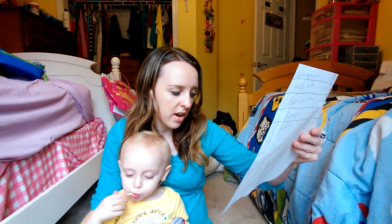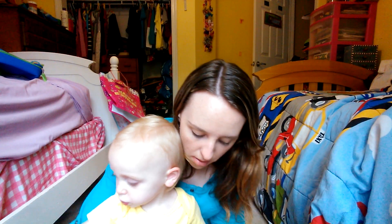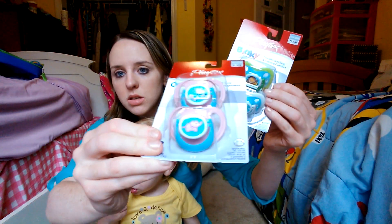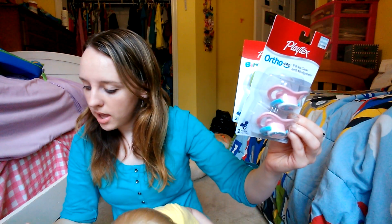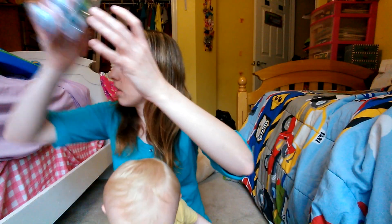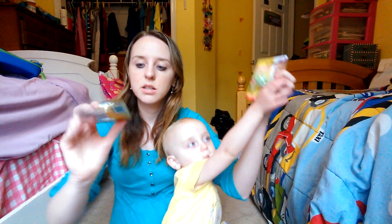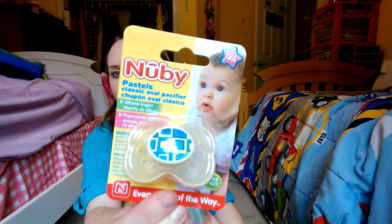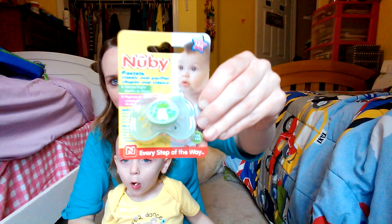Then we got some pacifiers. Hailey will probably want some for her dolls or for the baby showers I have to go to. I'd actually seen these before — they were really cute but were $4 each, and I got them for $1.60 each. They also had some newbie ones that were $1.80, and I got those for $0.72 — one of them is a frog.